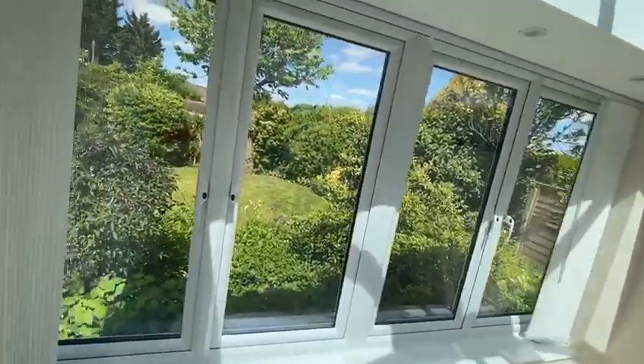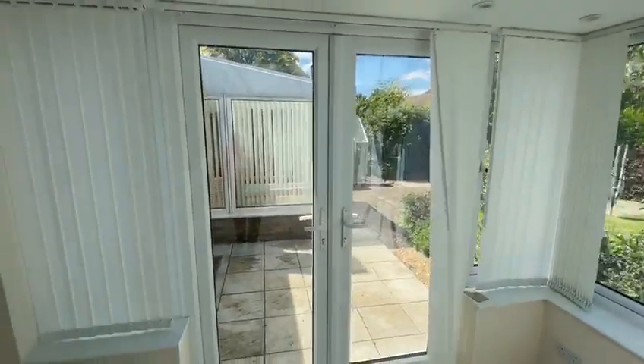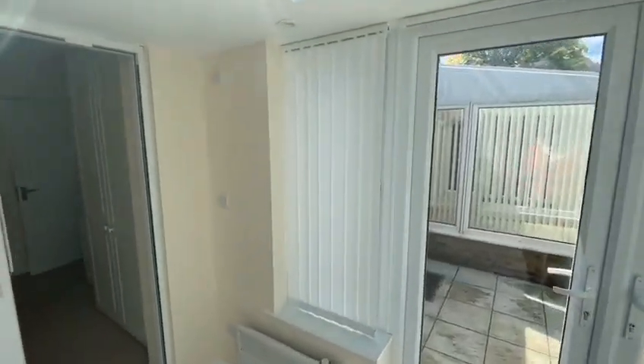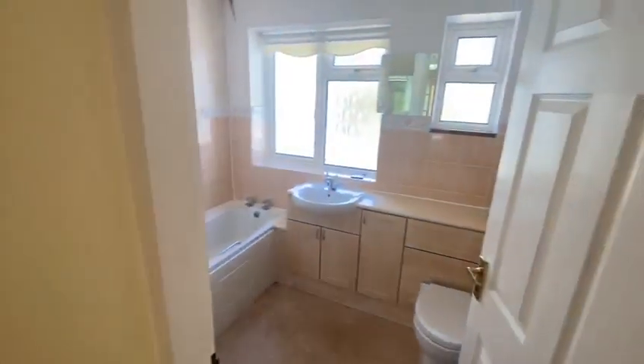And there you can see the second of the conservatories — so there are two on the back of this property. It's such a lovely home. This video is being taken at about one o'clock in the afternoon so you can see how sunny the garden is going to be for the remainder of the day as the sun sets over to the back of the garden.